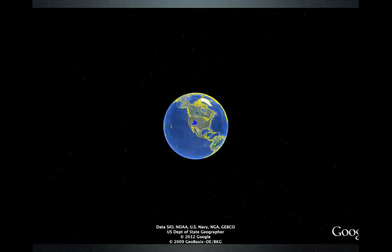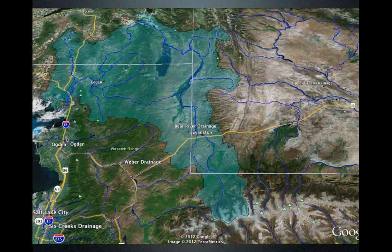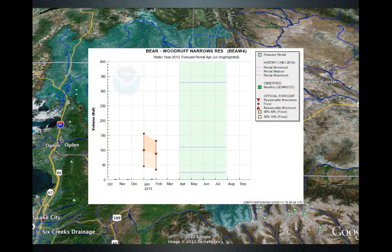Let's start with the Bear River Basin, our northernmost basin in Utah. The first point is Woodruff Reservoir, and that shows the forecast is declining. The middle dot is the most probable volume coming out of the mountains. The 90th percentile is right around 49,000 acre-feet, but if things really pick up and we get wet, it could go up to 160,000 acre-feet. Moving from the January to February forecast, we see things drop off. This is the Bear River going to Woodruff Narrows Reservoir.